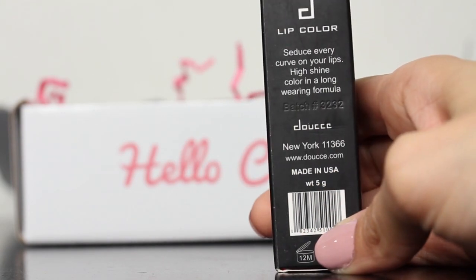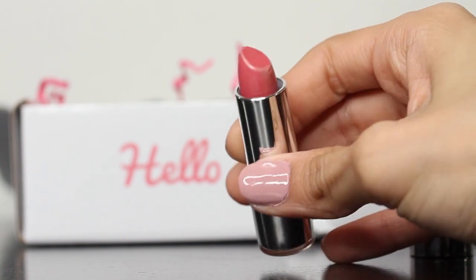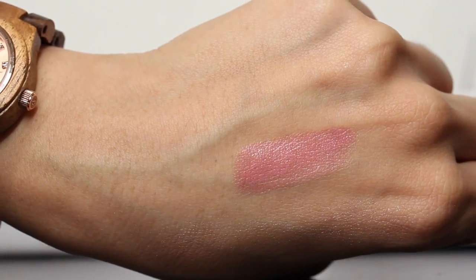Item number two is the Doucce Click Click Lipstick — full size, $24 value. The Click Click Lipstick has a sheer, smooth, lightweight, non-sticky formula with soothing and protective ingredients that leave your lips feeling good all day. You click the bottom of the tube to push up the lipstick. It's a pink color. Instead of twisting, you click and it extends out — just don't twist it like I did and squish the top.